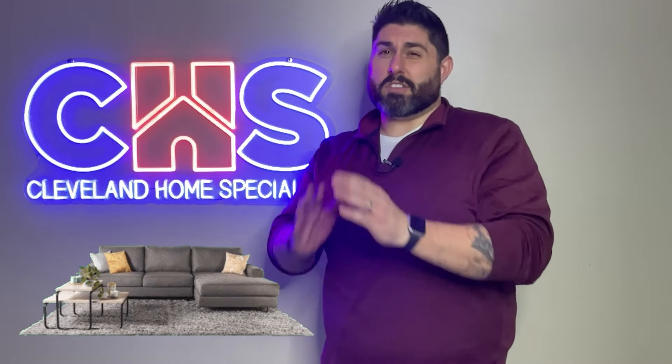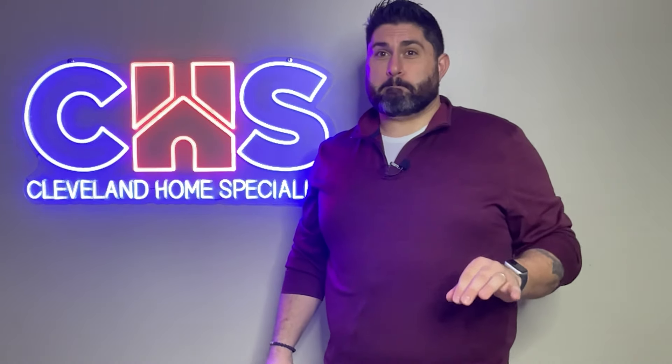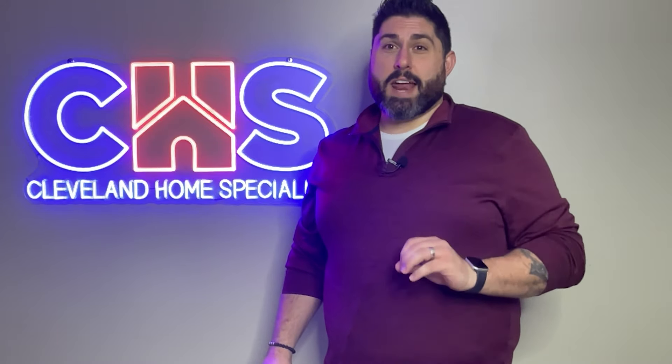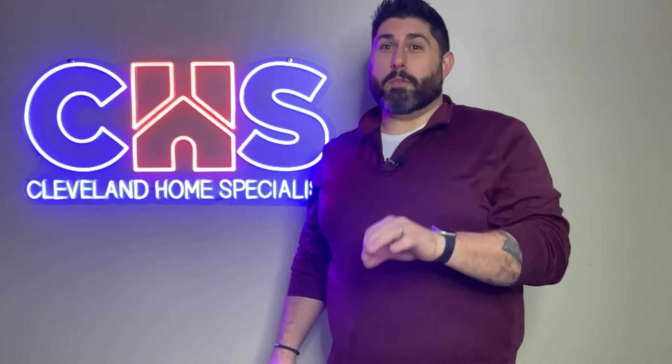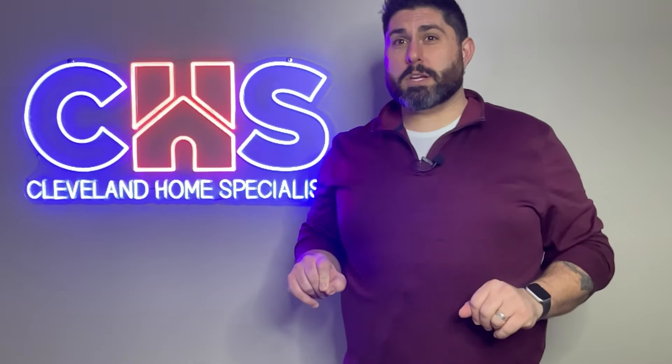Staging a home is so vitally important. When we list a property for sale, we have to sell that house three times before a contract is even written. Let me explain. The first time we sell that property is online.